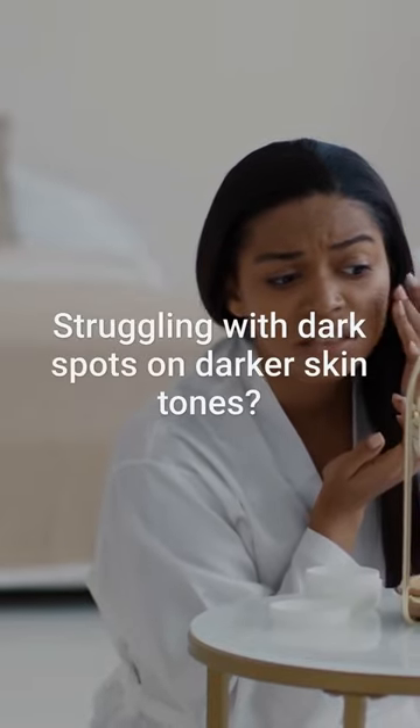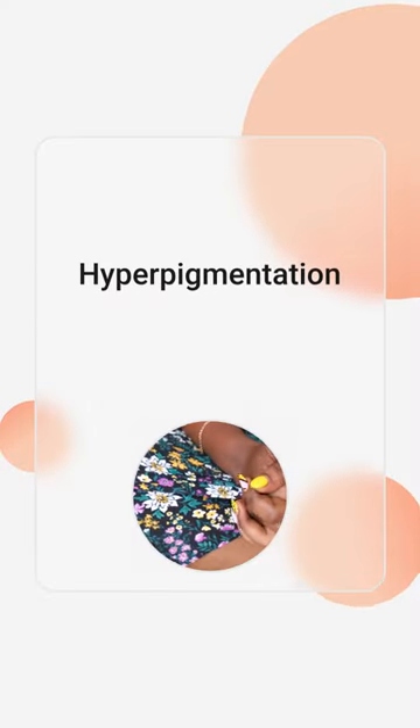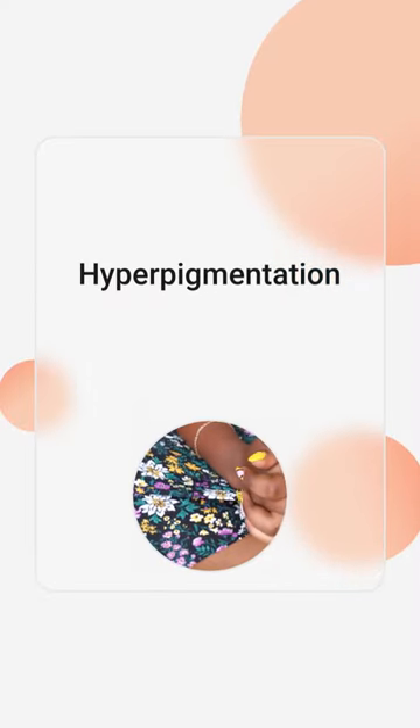Struggling with dark spots on darker skin tones? Hyperpigmentation is a common issue that drives many to seek dermatological advice.